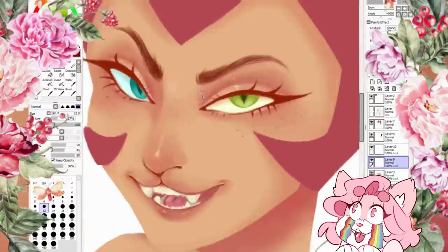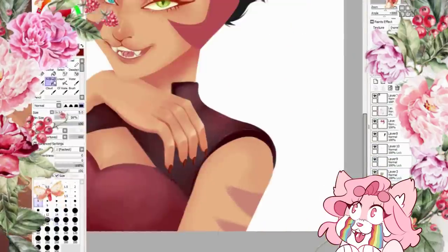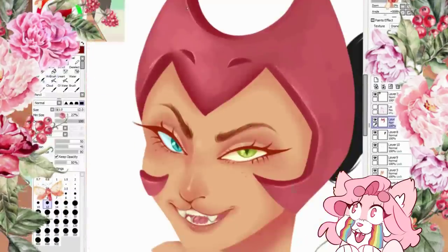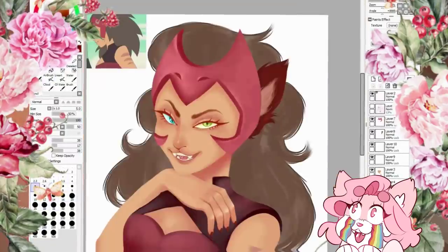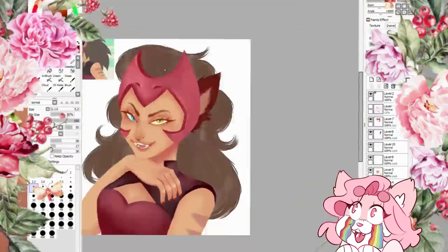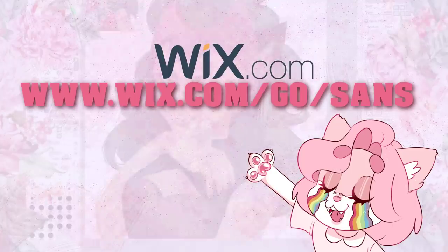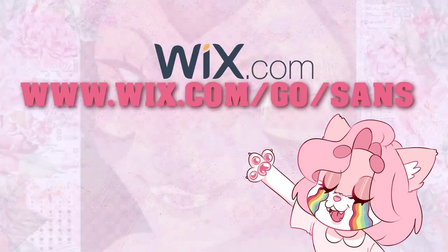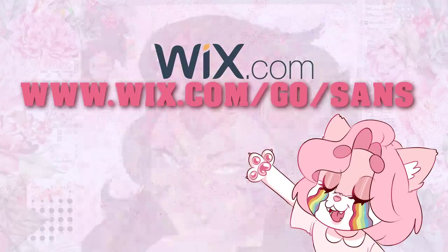This is the first time I get to build a website on screen, and I can show you how it won't take you long and how Wix is the best option when it comes to website building. You can make it match your style and aesthetic, or if you prefer, you can make it more simplistic and professional looking. If you're interested in giving Wix a try, check out the link in the description below or go to wix.com/go/sense.